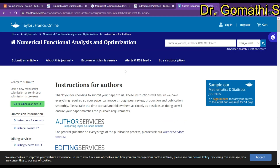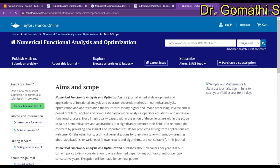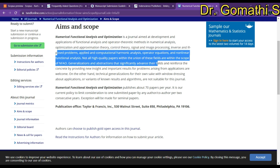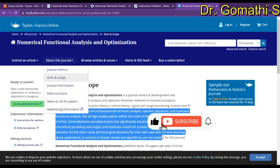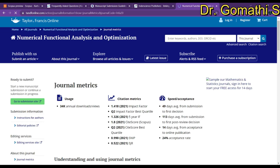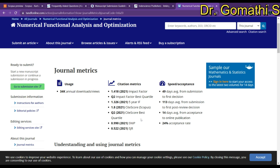Looking at the aim and scope, you can see the topics covered include signal processing, control theory, and image processing. You can also check the indexing information. In the journal metrics, you can see the speed and acceptance data: 49 days from submission to the first decision, 113 days average from submission to the first post-review decision, 14 days for the next step, and a 24% acceptance rate.